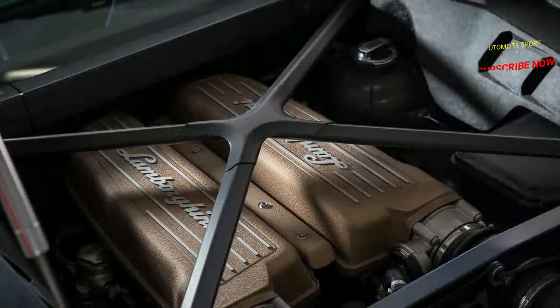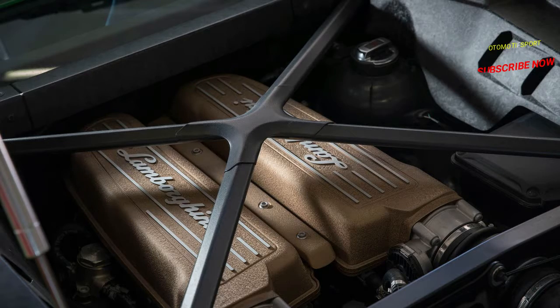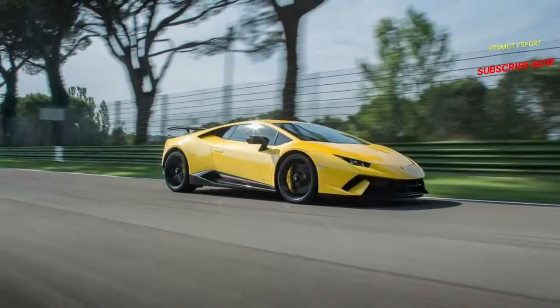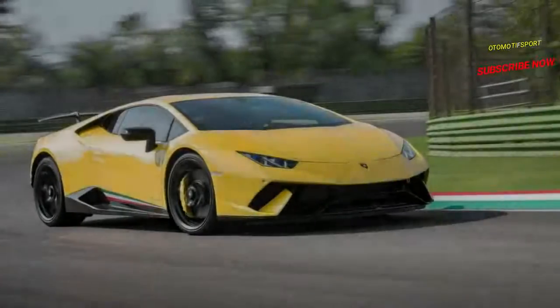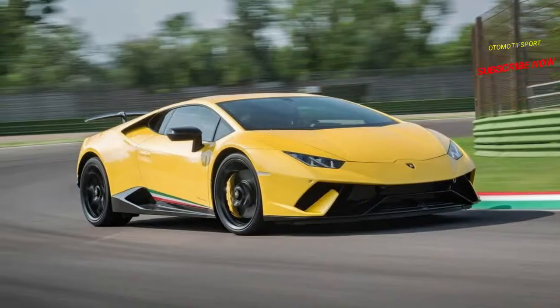Indeed, a Lamborghini test pilot was in the driver's seat and the car was fitted with super-sticky Pirelli P Zero Trofeo R tires. Yet even still, that is somewhere in the range of 35 seconds quicker than a base Huracán's lap time.